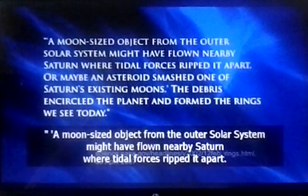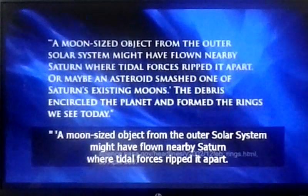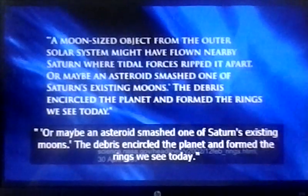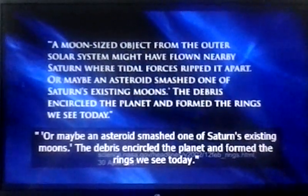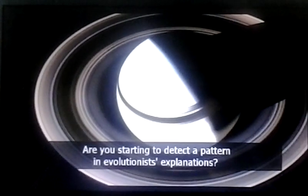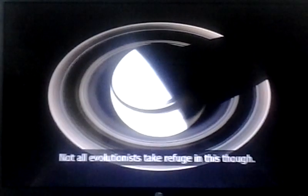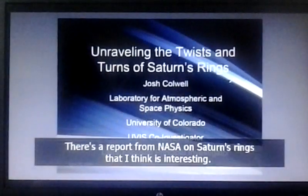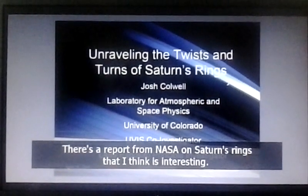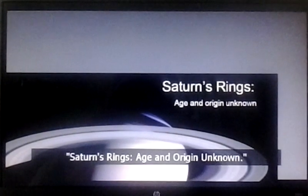A moon-sized object from the outer solar system might have flown nearby Saturn, where tidal forces ripped it apart. Or maybe an asteroid smashed one of Saturn's existing moons, and the debris encircled the planet and formed the rings we see today. Are you starting to detect a pattern in evolutionist explanations? There's a report from NASA on Saturn's rings that I think is interesting. It says: Saturn's rings — age and origin unknown.